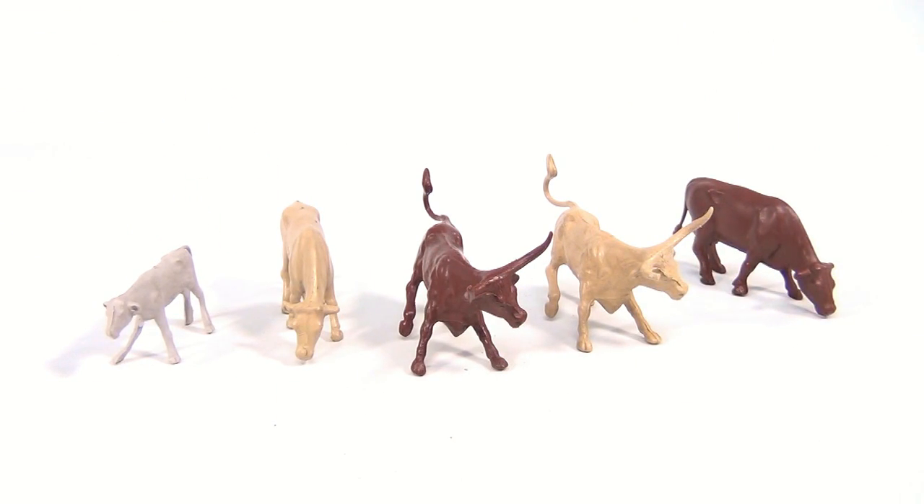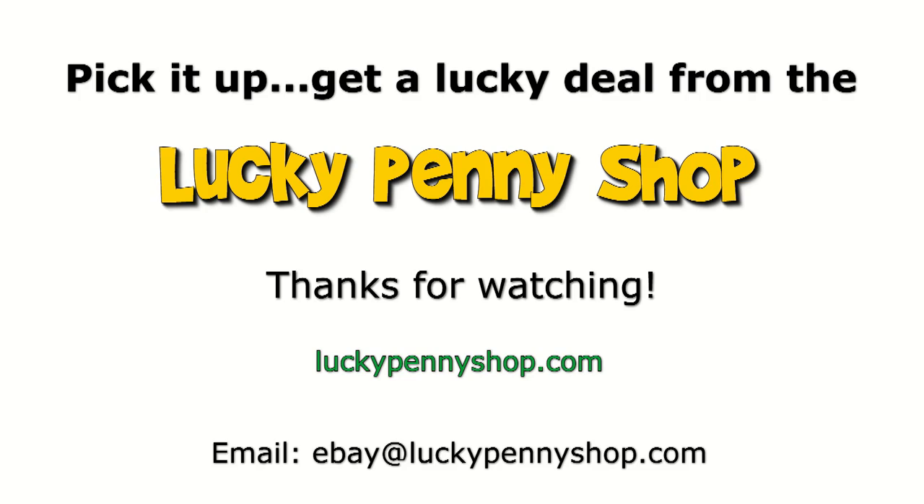Catch you later. Thanks for watching our eBay product video, and always remember — if you see a lucky penny, pick it up.